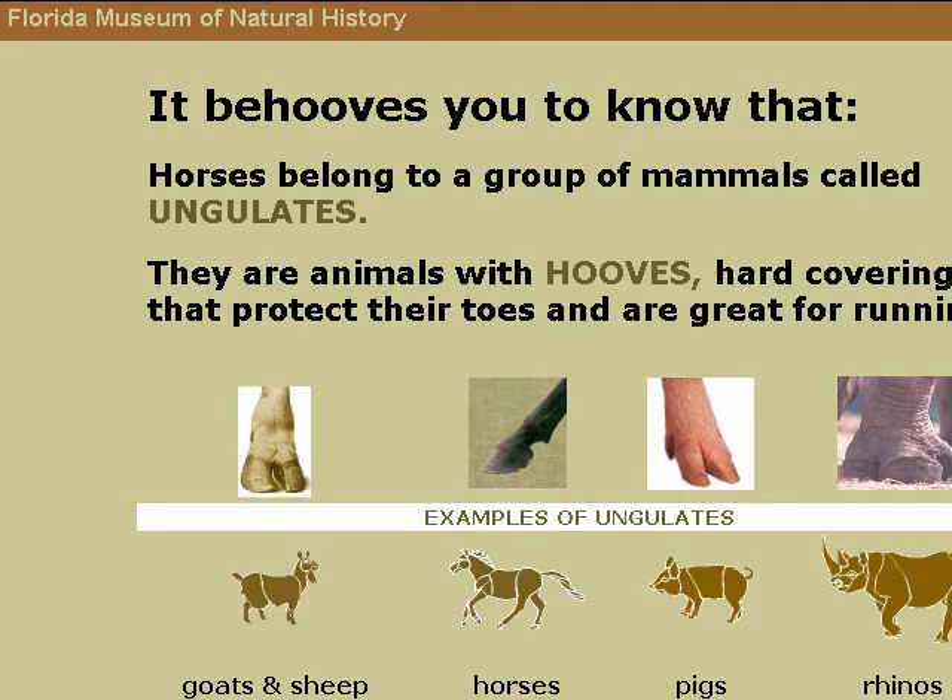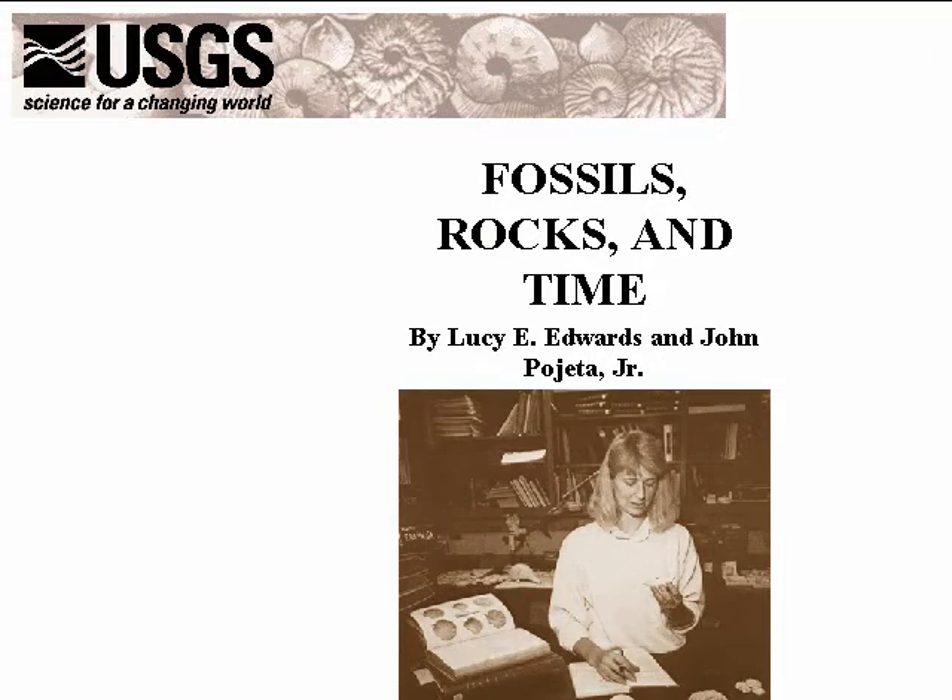Animal remains are most likely to be fossilized if their hard parts are covered by layers of sediments soon after death. Therefore, most fossils are found in sedimentary rock, like sandstone, shale, limestone, and coal.